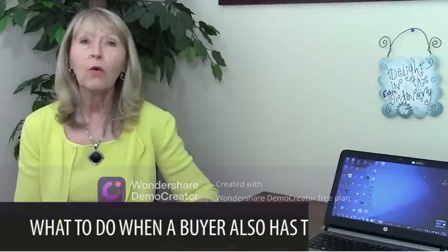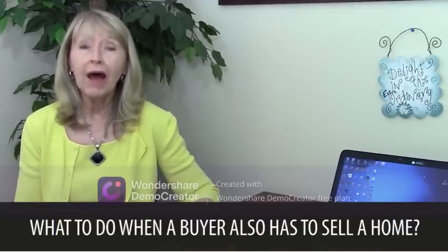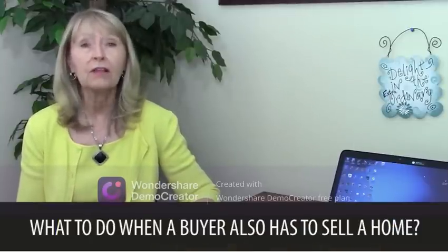Today we're going to be talking about what to do when a buyer also has to sell a home.